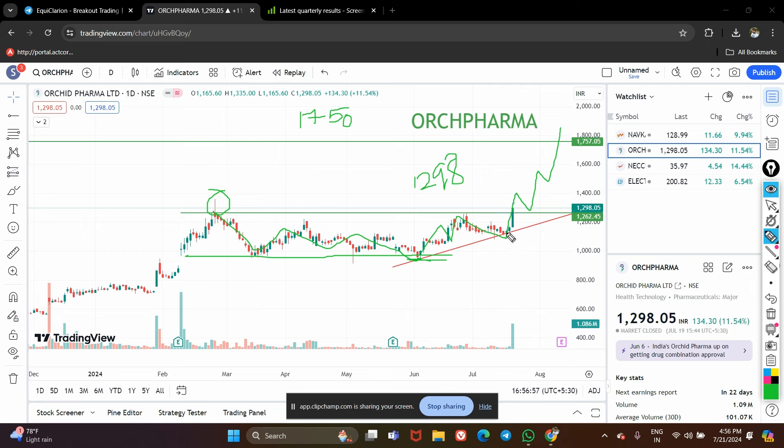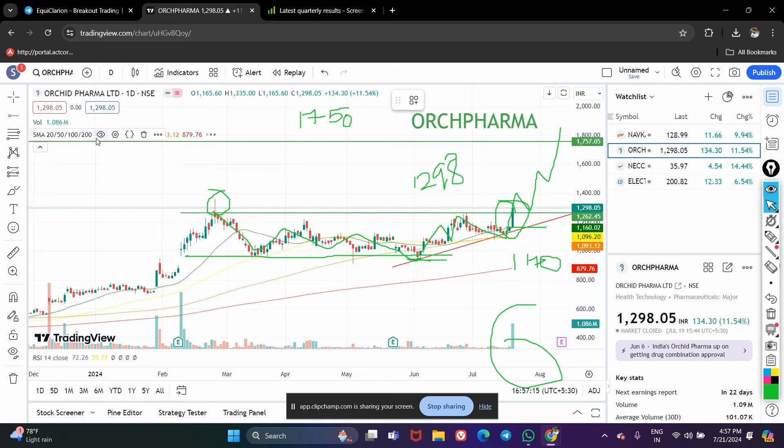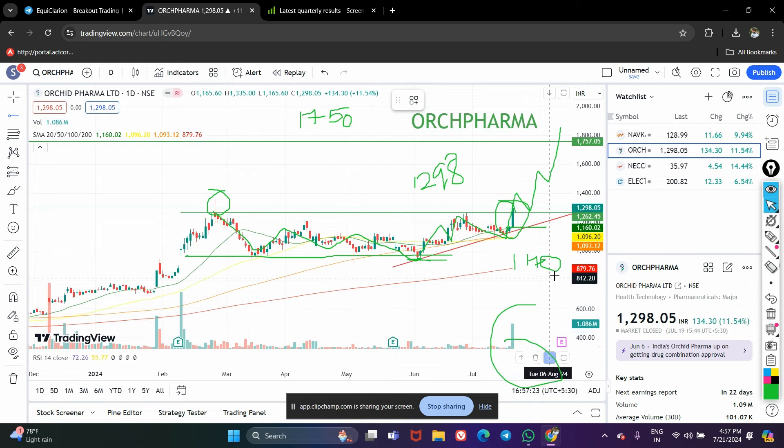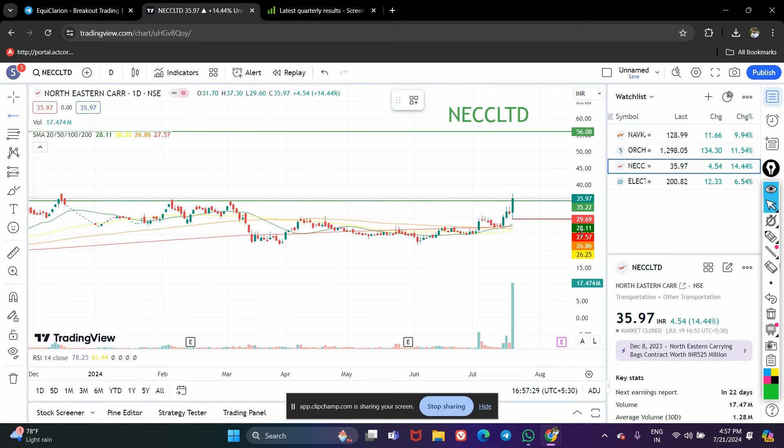You can place the stop loss around 1170. Volume is very good and the candle is very bullish. Apart from this, if you look at the moving averages, the stock is trading above all important key moving averages. RSI is also not in the overbought zone, so technically this stock is looking very good.